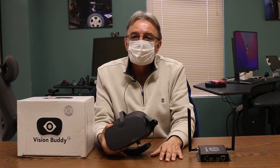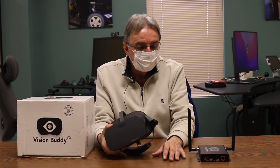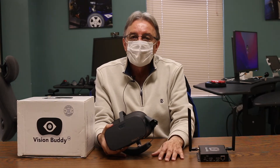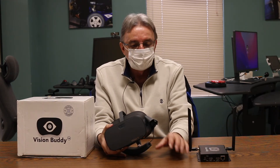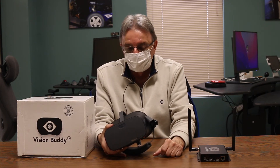You can also connect it to your iPhone, your Android device, an iPad — so whatever content that is showing on those devices can be directly streamed into the Vision Buddy.